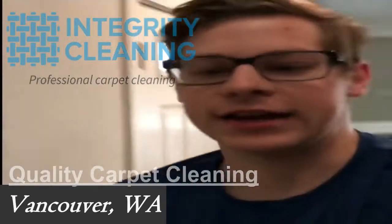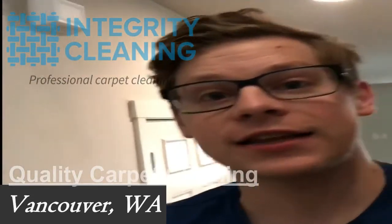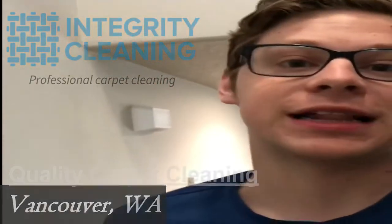Hey folks, I'm Nate Broad here from Integrity Cleaning. I want to show you some fairly clean looking carpet and why it should be cleaned anyway. I hear a lot of folks say, well, I don't need my carpets cleaned because there isn't any stains. Well, that's not necessarily the reason you want to get your carpets cleaned.